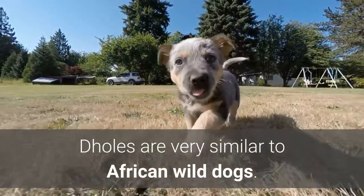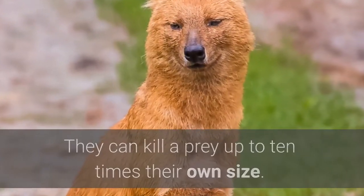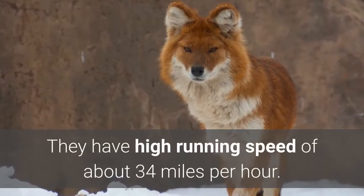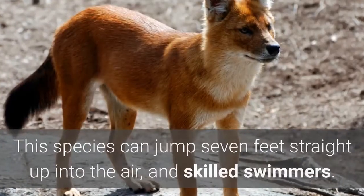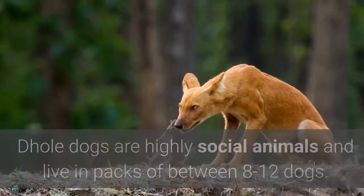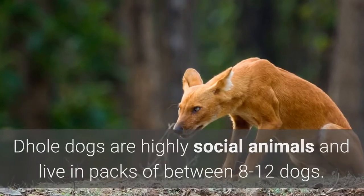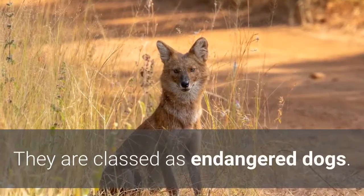Dholes are very similar to African wild dogs. They can kill prey up to 10 times their own size. They have a high running speed of about 34 miles per hour. This species can jump 7 feet straight up into the air and are skilled swimmers. Dhole dogs are highly social animals and live in packs of between 8 to 12 dogs. They are classed as endangered.